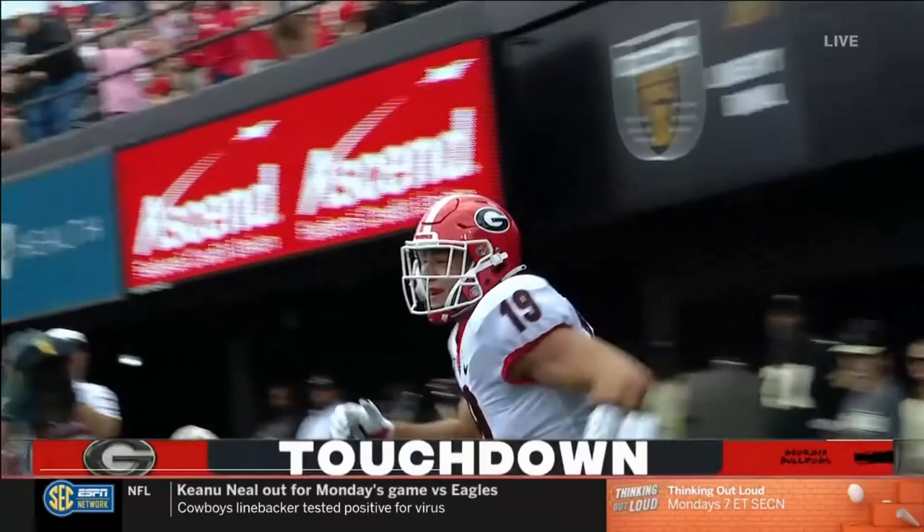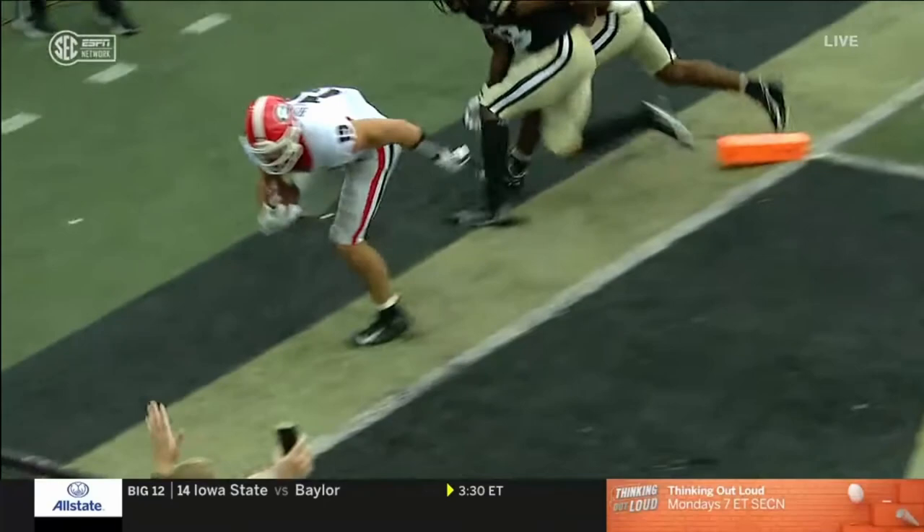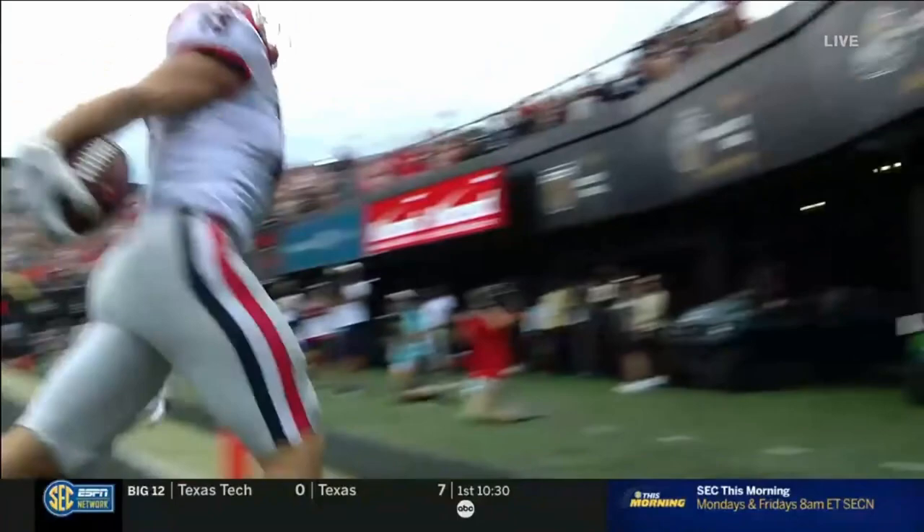How about this guy? Two different skill sets, no doubt. Brock Bowers — we mentioned him as a blocker, now two touchdowns already. Where's Darnell Washington? Don't worry about it — Georgia's got Brock Bowers. Two touchdowns already in the first half.